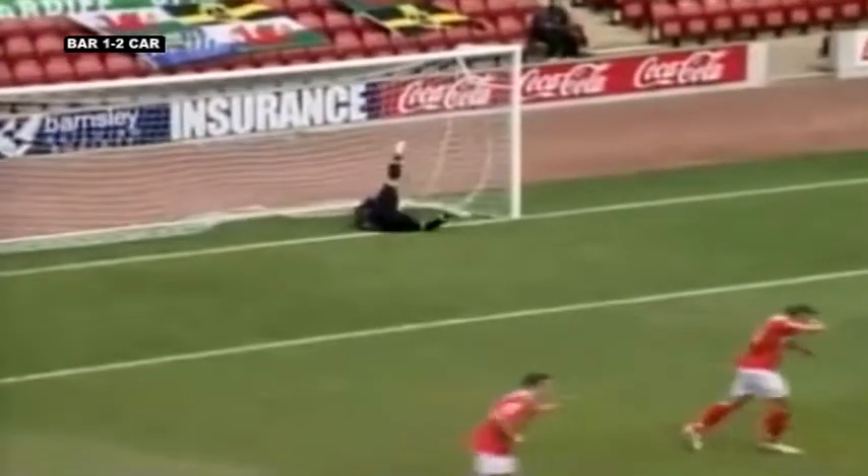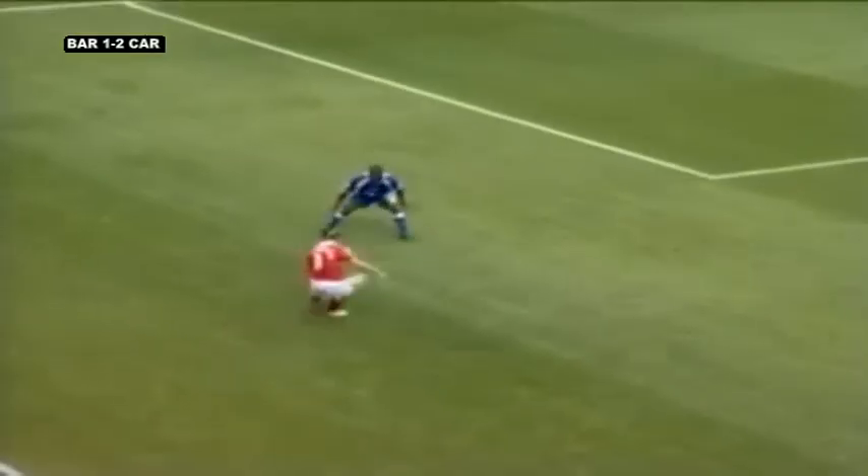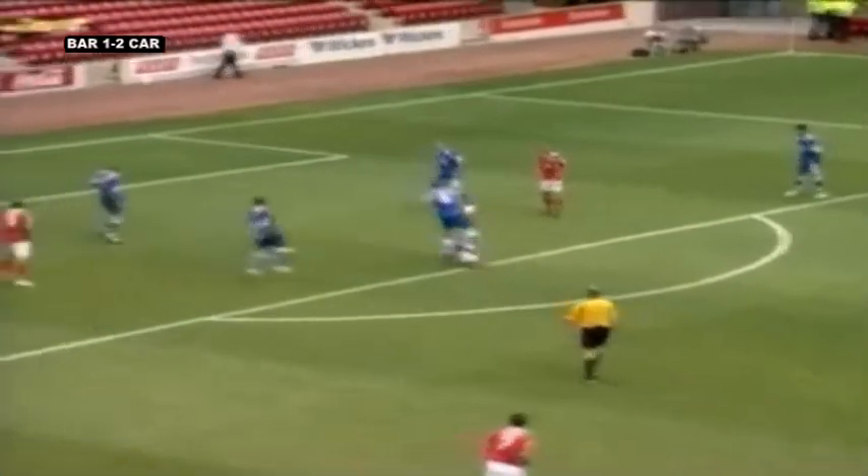That was Howard and what a goal! Barnsley have pulled a goal back, and if Thompson's was good, that was even better — a real stunner. The chest and the volley.